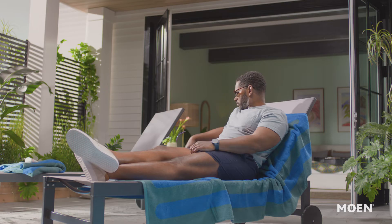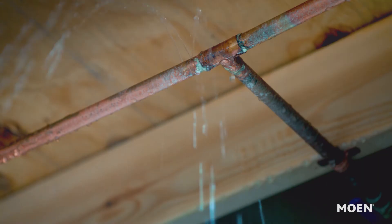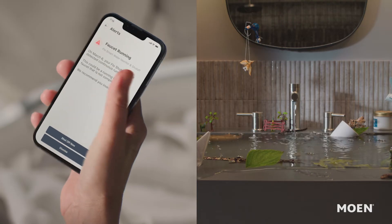Even while away, when there's a sudden increase in water flow, it sends you an urgent alert through the app where you can shut off your water remotely, giving you peace of mind. The device monitors household water with machine learning to detect abnormalities, protecting your home from unexpected emergencies.